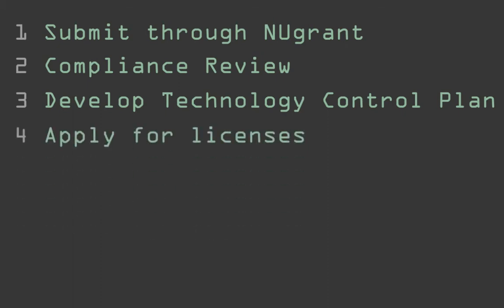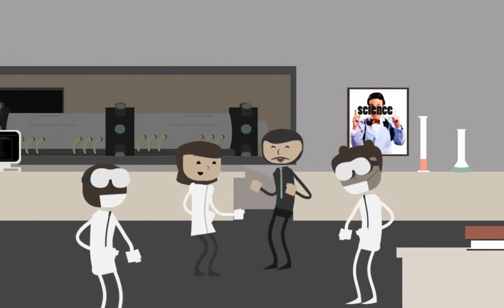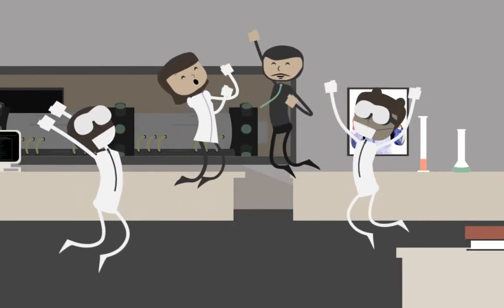Then, the empowered official applied for the required export licenses. Finally, Sally and her team completed an export compliance training course. Now, Sally and her team can conduct their research in full compliance with the export control laws and regulations of the United States.